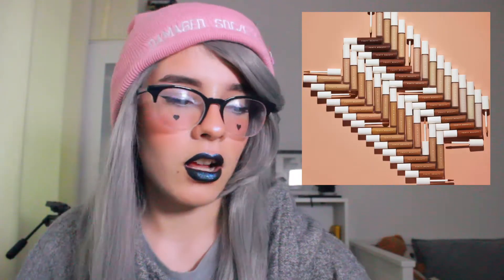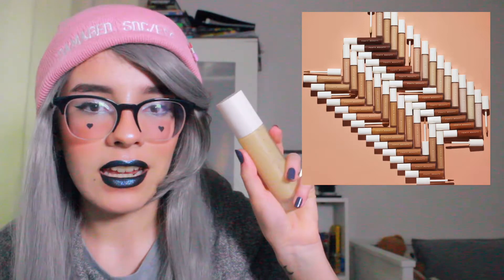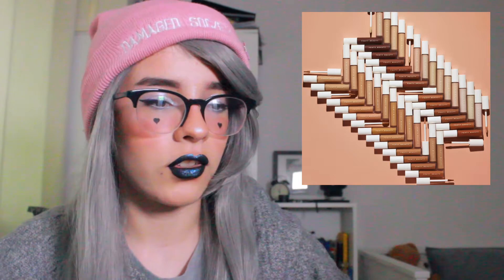First thing being the Fenty Beauty Pro Filter concealer — we all know this is my baby. The reason why I haven't bought it is because I hear mixed reviews; a lot of people say it's quite drying on the under eye and I'm very picky with concealer. As soon as I hear a concealer can look dry underneath the eyes, that already sends alarm bells ringing. I prefer a hydrating concealer underneath the eyes — or more creamy concealers like the Jouer one. That's my favourite concealer of all time.